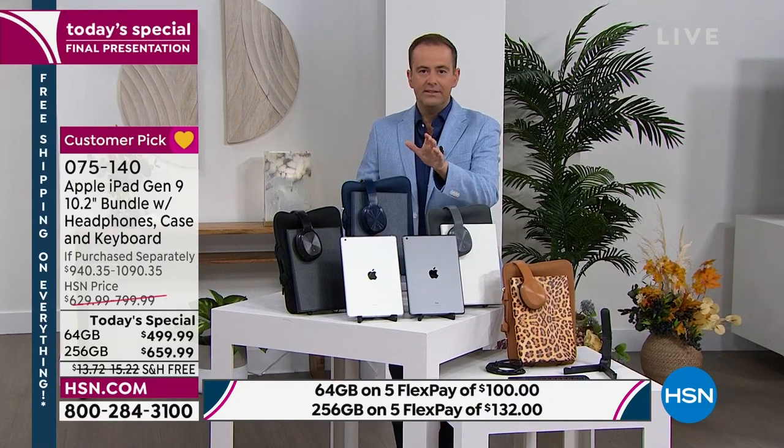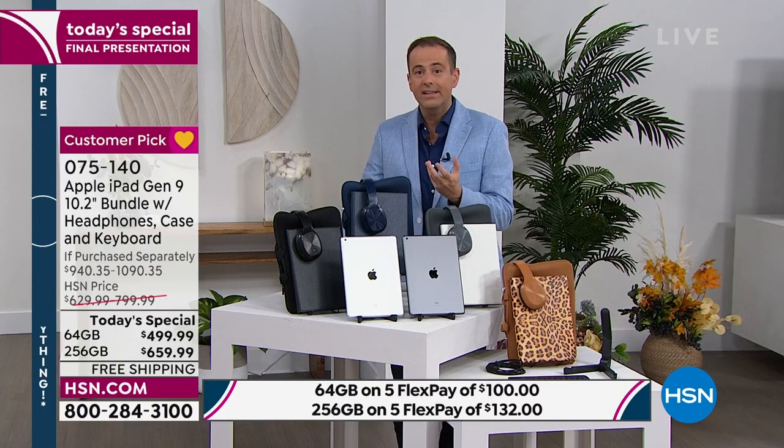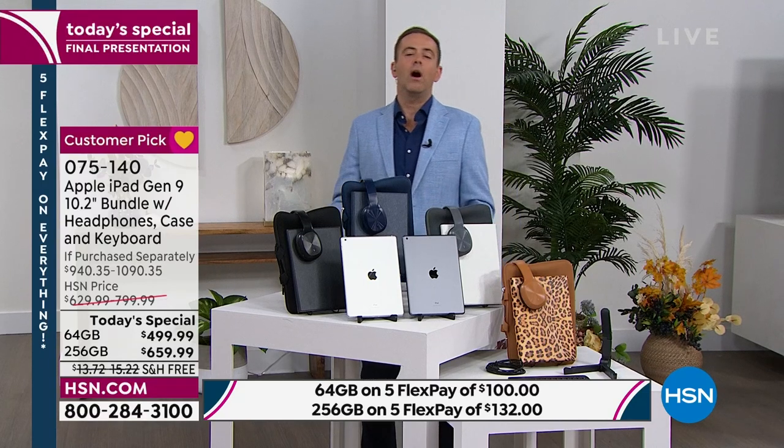If you're new to Apple, please take Bill's guidance and try it. It's intuitive — it's an organic experience. There's not really a learning curve to this. It's an enjoyable experience, and you'll get to see why the world has fallen in love with Apple products.